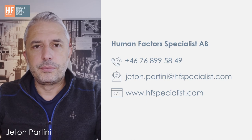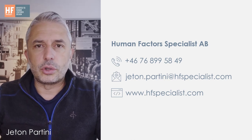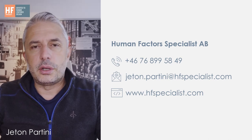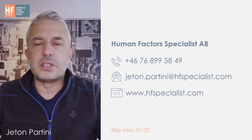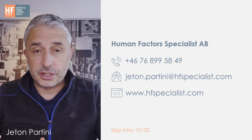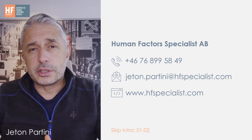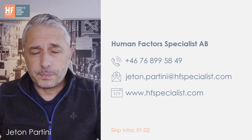Hi, my name is Jettan Partini. I'm a human factors specialist and I've been working in control room solutions for more than 10 years. I started to work in the oil and gas industry in Norway, then continued to work in other industrial fields such as energy, mining, process-based industries, assembling industries, nuclear, transportation, and robotics — mainly everything that has to do with the control room.